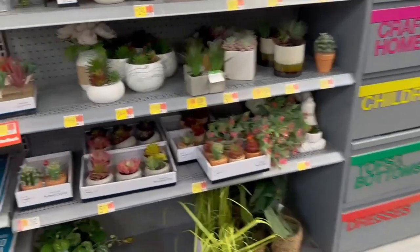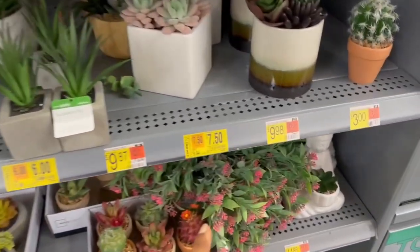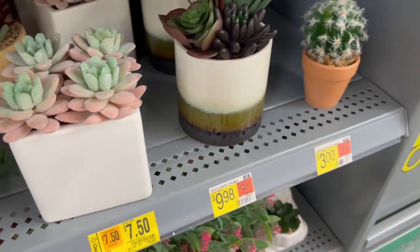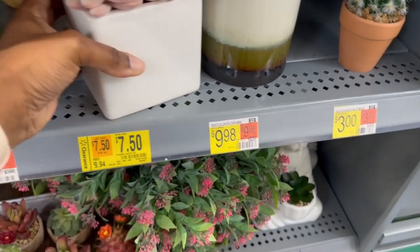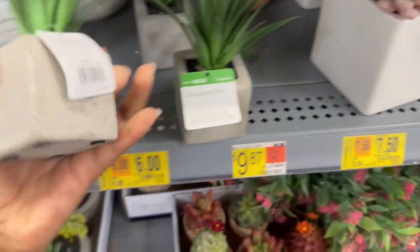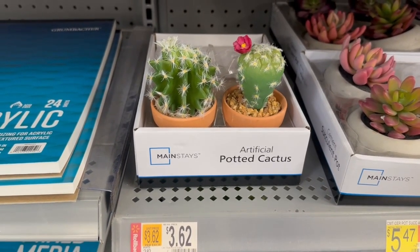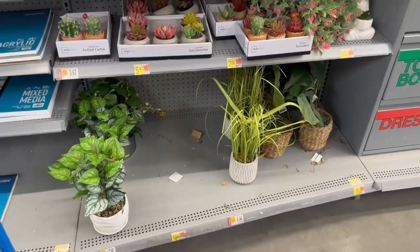And then over here we have some little artificial plants that have been marked down as well. So this one is marked down to $7.50, and then this one is marked down to $6, and then these cactus are marked down to $3.62. Just check your section — there are more down there that are marked down.